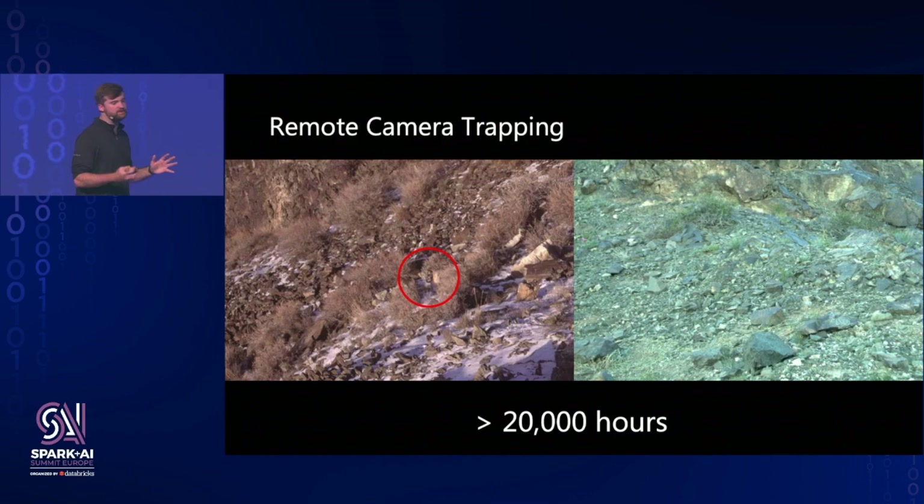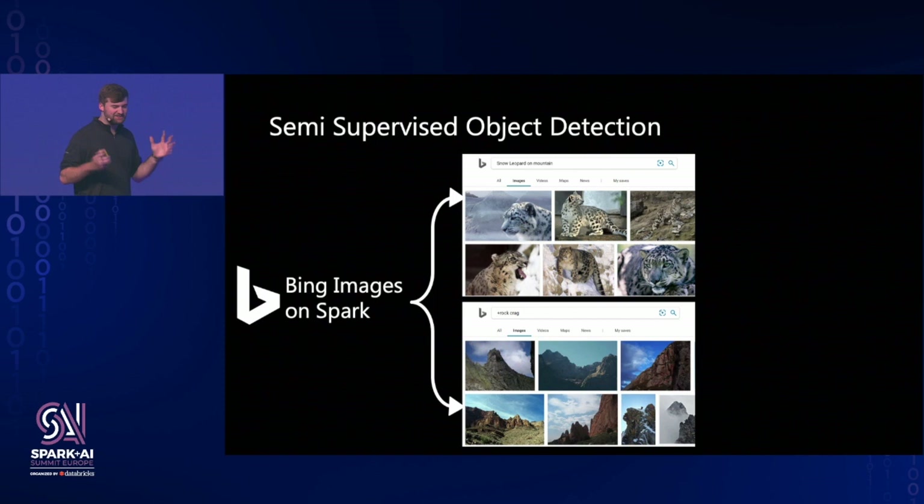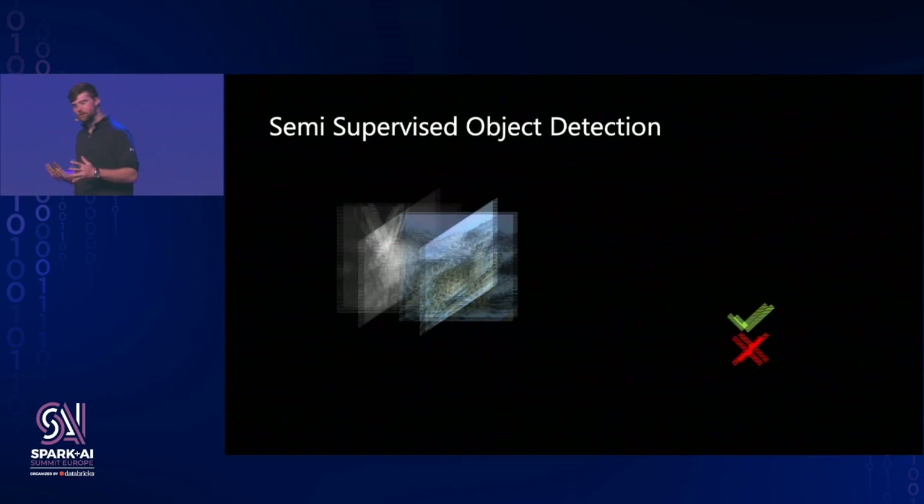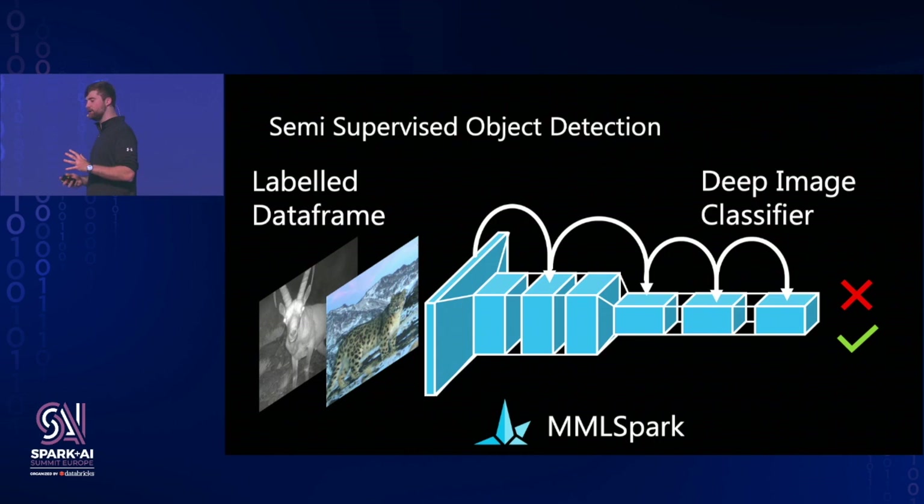So what do you do when you have a new problem? You Bing it. We can use Bing Search to automatically create a labeled data set — pulling images of snow leopards, rocky mountainsides, rocky crags, and snowy mountainsides. We stitch these together with a small amount of labeled data we do have to create a much larger and more robust labeled data set. We then use Microsoft Machine Learning for Apache Spark to train a deep image classifier using pre-initialized weights from ResNet-50, so it converges with a much smaller amount of data and has much better sample complexity.